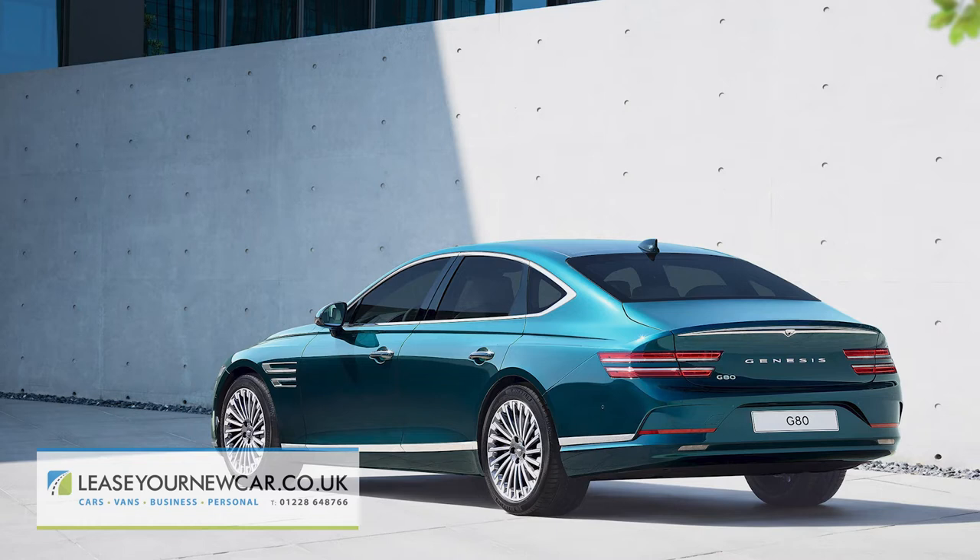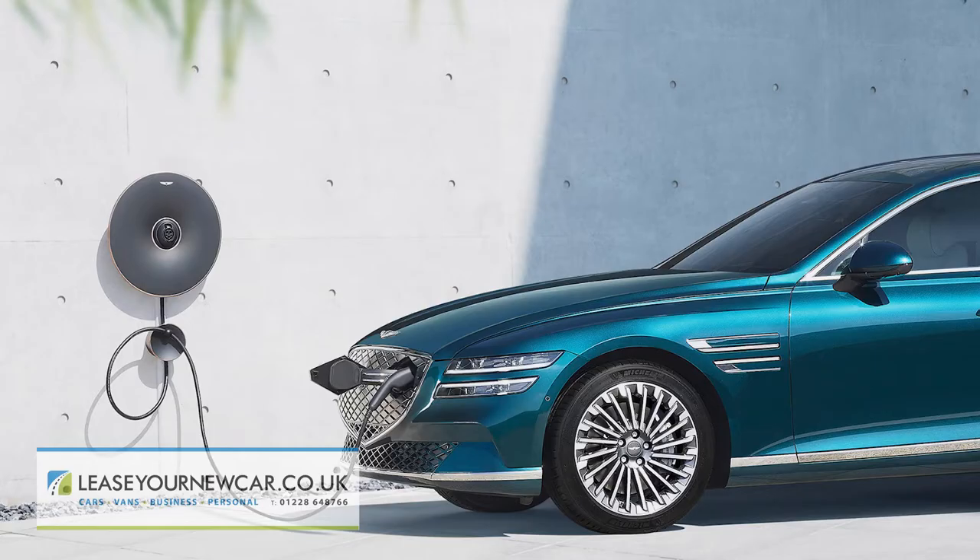That electrified G80 can go 323 miles on each charge, and it has a rapid charging system that can charge the battery from 10 to 80 percent within just 22 minutes.